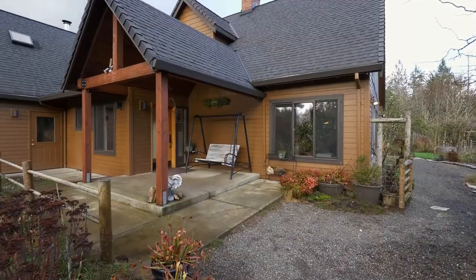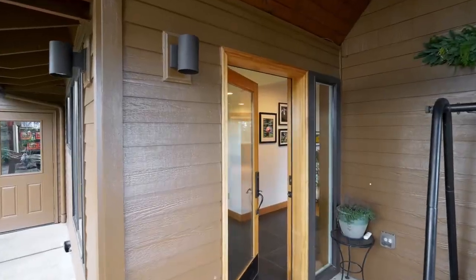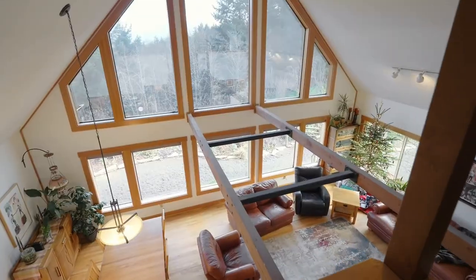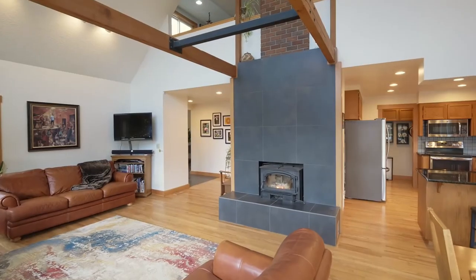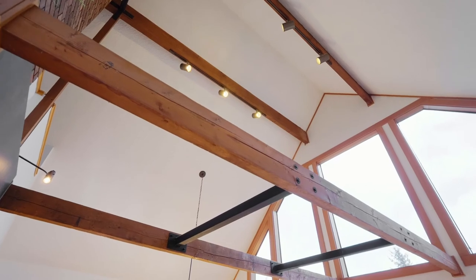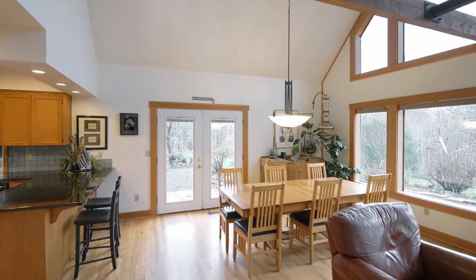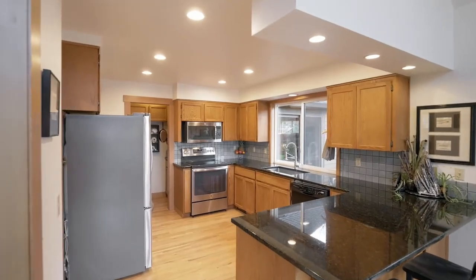The covered front porch invites you inside, where you'll discover an open concept floor plan. Let the plethora of foliage and nature's beauty surround you from the vaulted ceiling and wall of windows. The great room opens to the dining area and open concept kitchen.